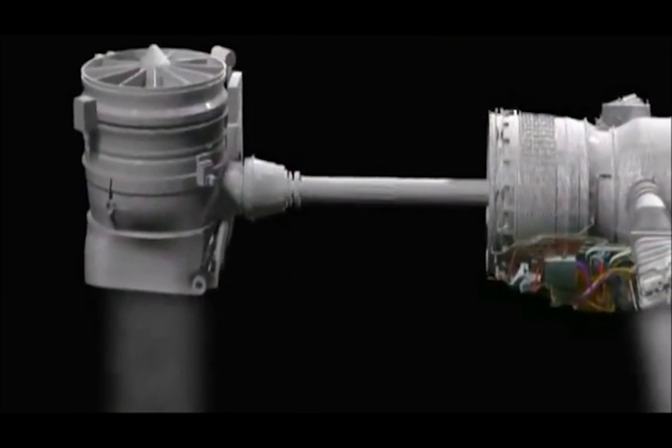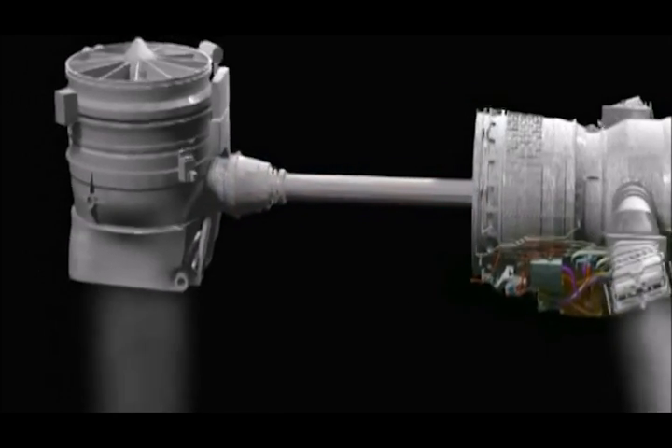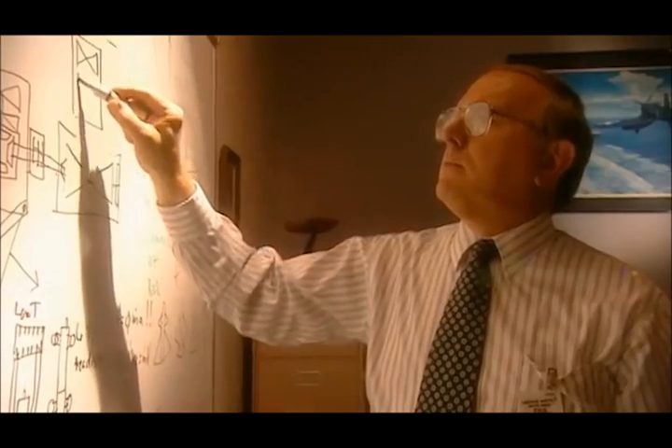But to accomplish this feat, the drive shaft must be spun at an incredible rate. Think of taking the propulsion system in a Navy destroyer, shrinking that down into a smaller package, and putting it into a jet fighter airplane.